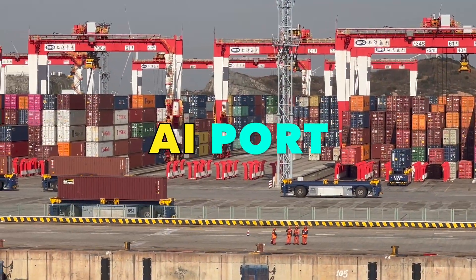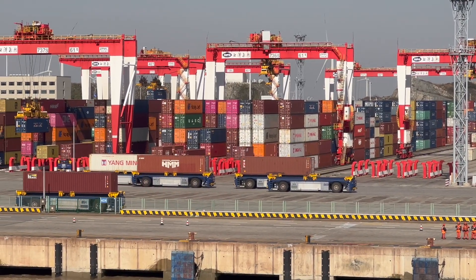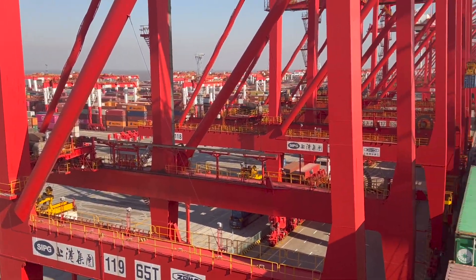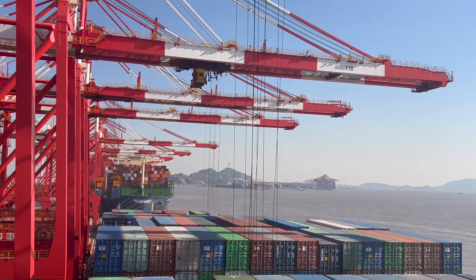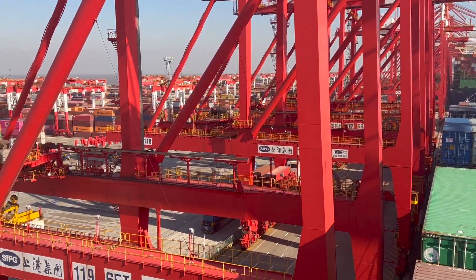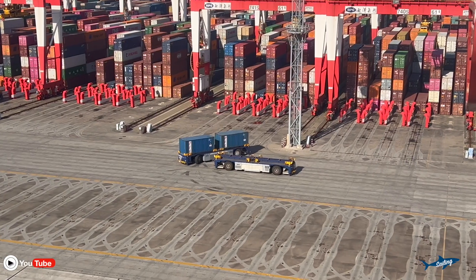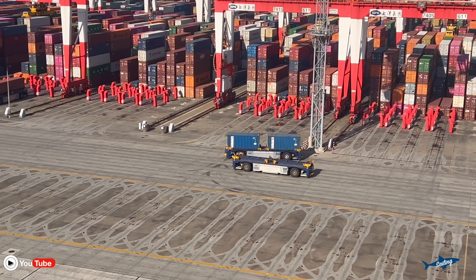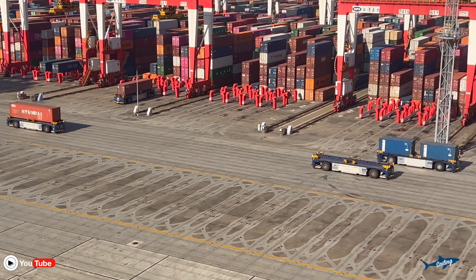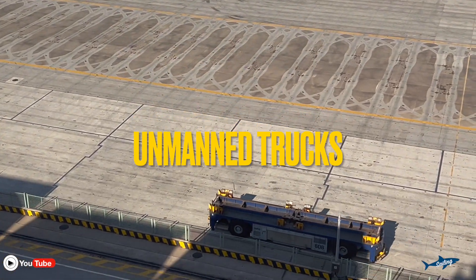I can't see any man here. How does this port work without a man? It's really... not a crane — no man even on the crane. Who is operating all this? I can't believe that. It's really amazing. Who is driving these trucks? How did that one come here? I never believed it. It runs on its own.